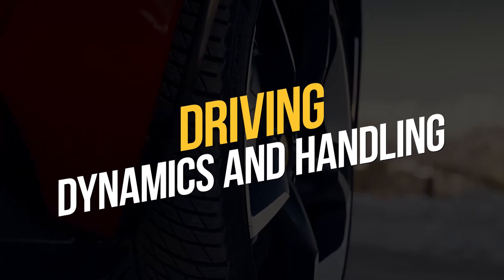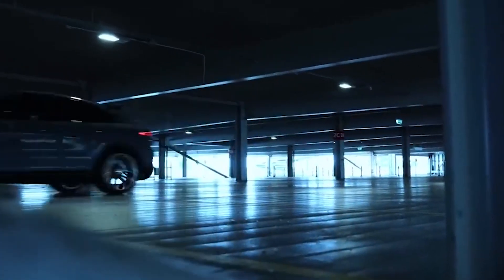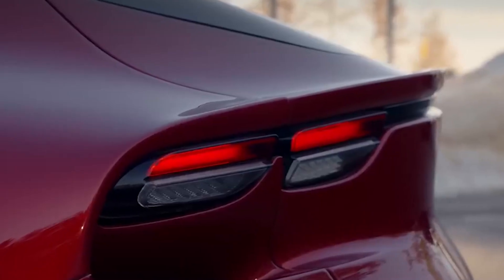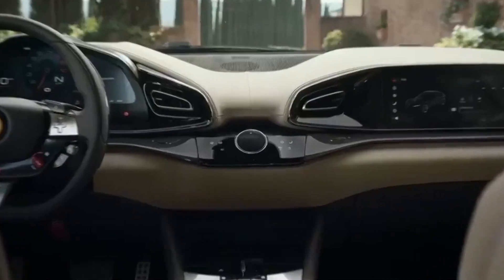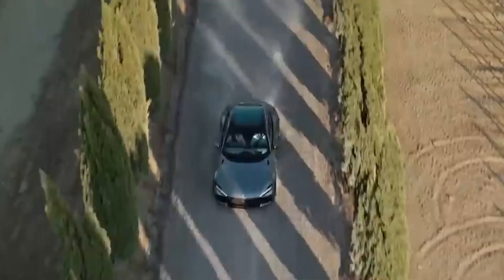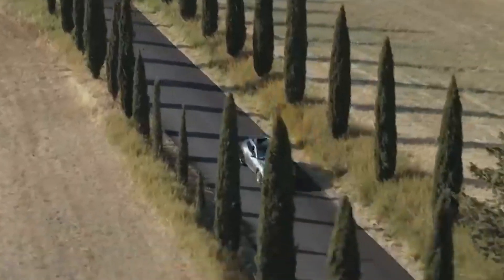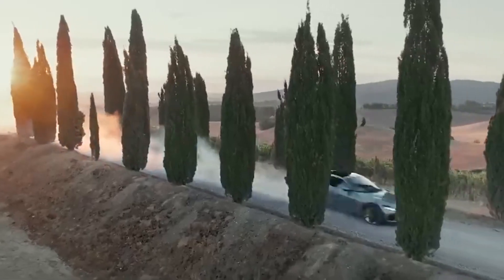The driving dynamics and handling of the new Ferrari SUV are highly anticipated, as Ferrari has a reputation for producing vehicles that are both exhilarating to drive and deliver excellent handling characteristics. The SUV features advanced suspension and chassis systems designed to deliver a smooth and controlled ride, even on challenging terrain. The all-wheel drive system provides exceptional traction and stability, while the car's electronic systems help deliver a dynamic and engaging driving experience. The Ferrari SUV also offers advanced driver assistance systems, such as adaptive cruise control and lane departure warning.